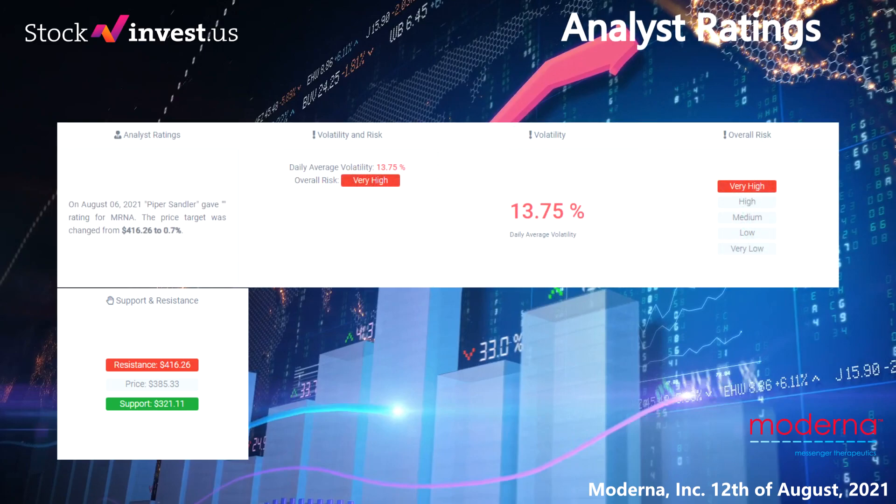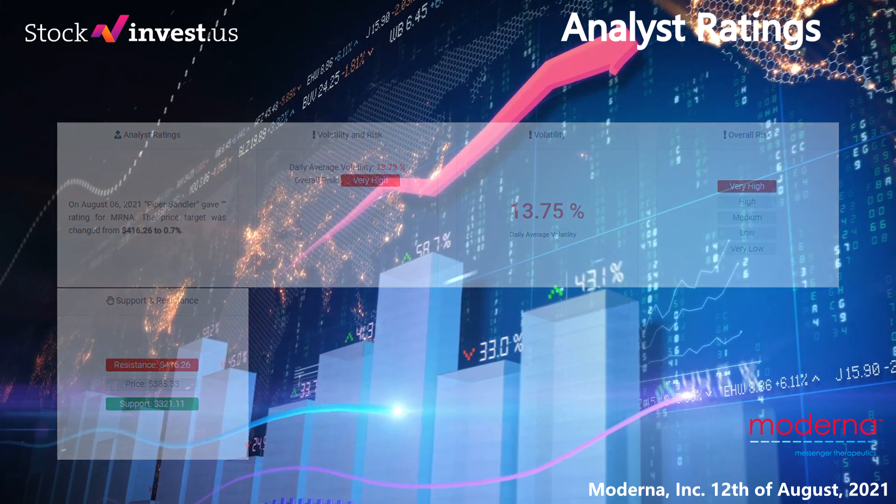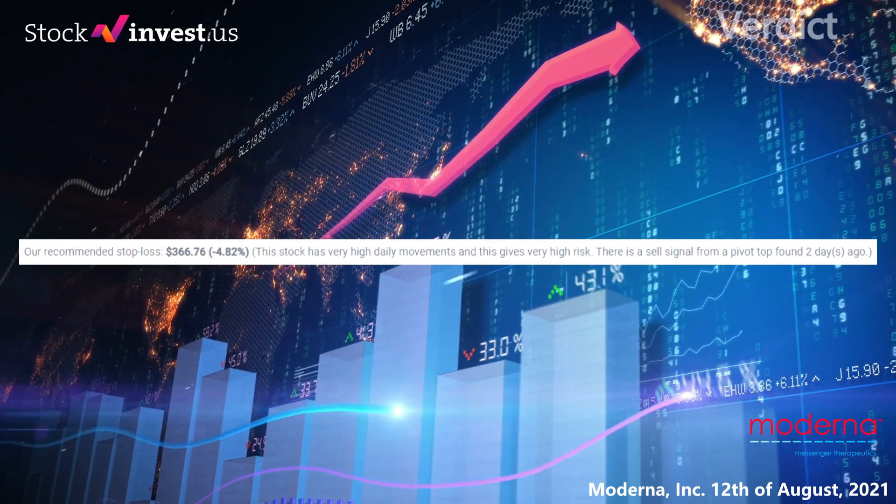The latest analyst ratings for Moderna: on August 6, 2021, Piper Sandler gave a rating for MRNA with the price target changed to $416.26. The average ratings combined from several analyst sources for Moderna is strong buy. Our recommended stop loss is $366.76, minus 4.82%. This stock has very high daily movements, which gives very high risk. There is a sell signal from a pivot top found two days ago.